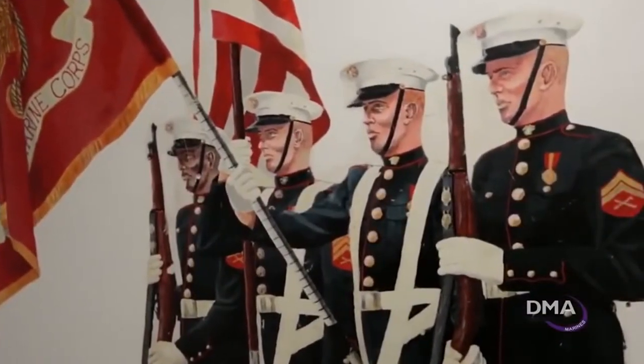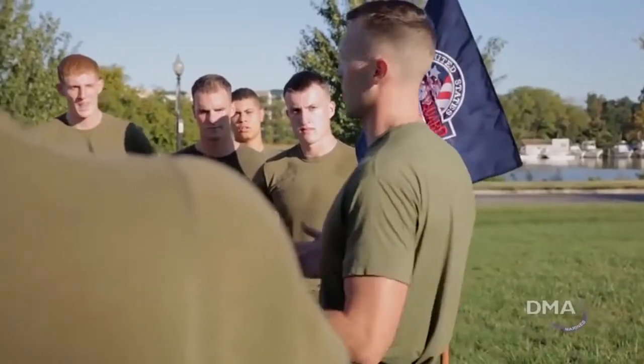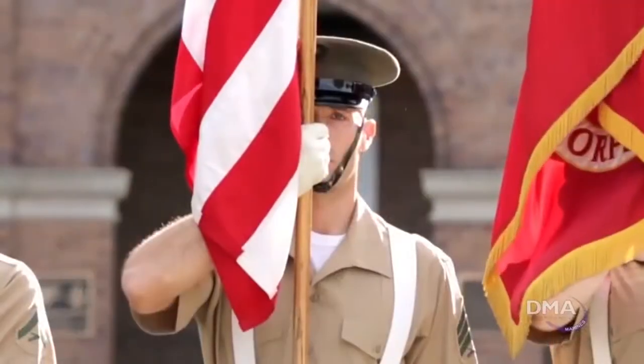The color sergeant of the Marine Corps is one of the most visible Marines in our Corps. By virtue of this billet, the color sergeant is a senior sergeant in the Marine Corps and, as such, serves as an example in appearance, performance, and leadership for all non-commissioned officers to emulate.